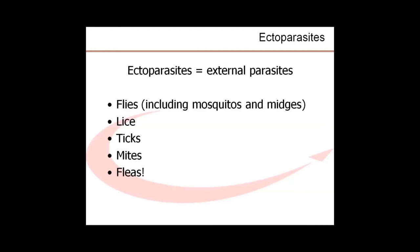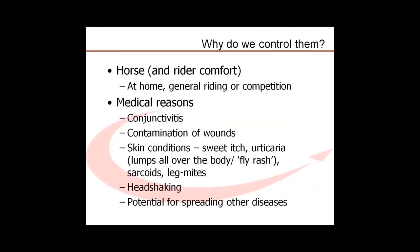Ectoparasite is the term used to describe those parasites that affect horses externally. As well as flies, which include mosquitoes and midges, these also include ticks, mites, lice, and in some circumstances even fleas. We all know that one very good reason for controlling flies and midges is that they can make life very uncomfortable for both the horse and the rider.